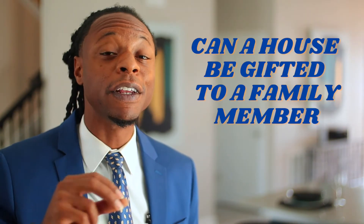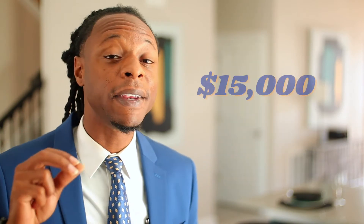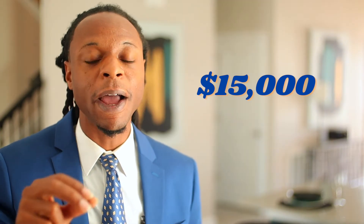Can a house be gifted to a family member? Of course you can gift a home to a family member, but always consider Uncle Sam. As of late 2020, you are allowed to gift up to $15,000 to as many people as you want annually without paying a gift tax. When gifting a home, also consider the recipient's future capital gains tax liability. Unless they live in the home as their primary residence for two years first, the original price you paid will become the recipient's tax basis.